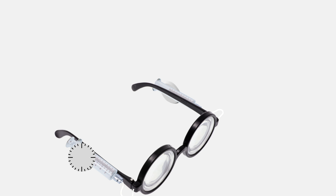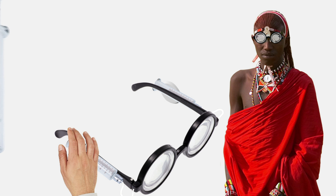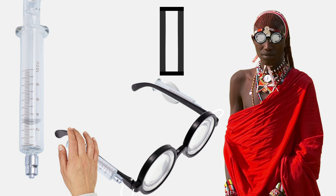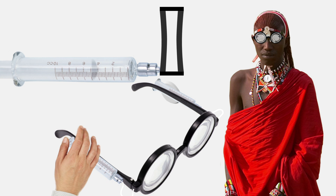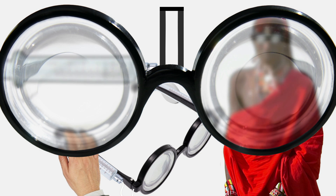Here's how the self-adjustable eyeglasses work. When users put them on for the first time, they turn dials on the sides of the frame, right by the temples. These dials are attached to syringes that inject or remove fluid to adjust the curve of the lens. The lenses are hollow and made of a strong, flexible plastic. Filling the lenses makes them expand, while reducing the fluid makes them contract. Since users are looking through the lenses while adjusting them, they are able to find the best possible prescription.